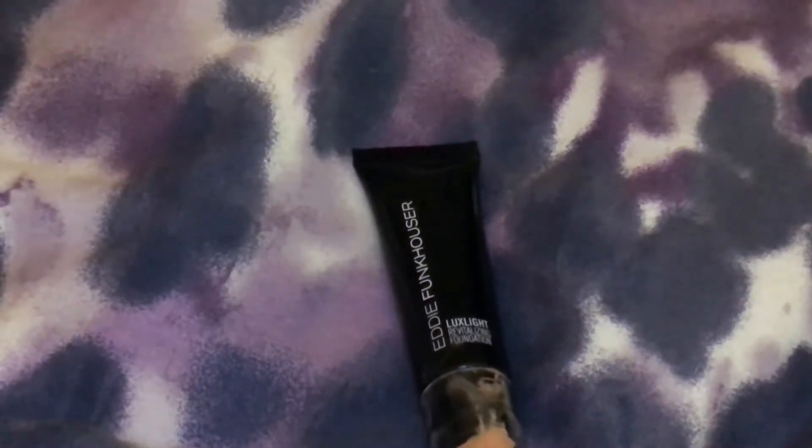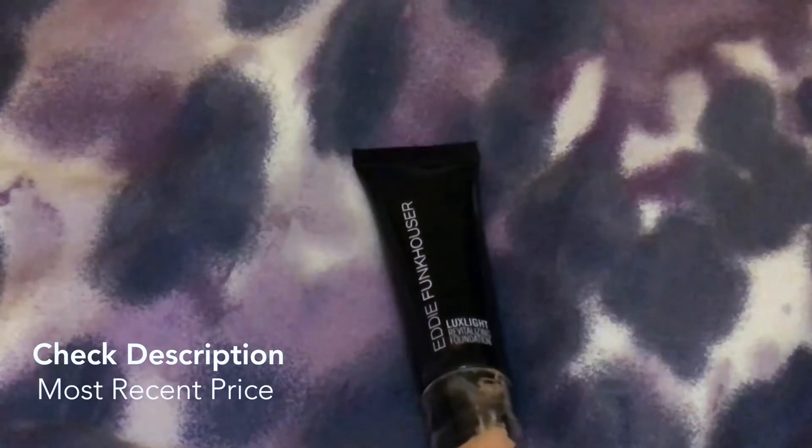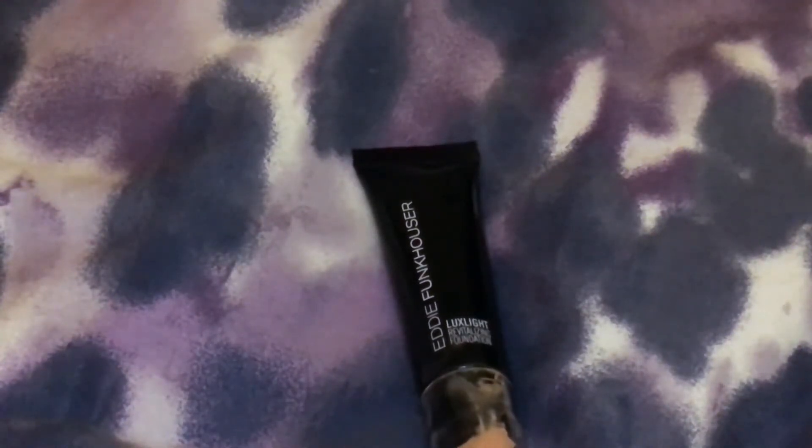The price point is not super high for a foundation — it's a pretty good deal — and yeah, I think if you give it a try you'll like it.